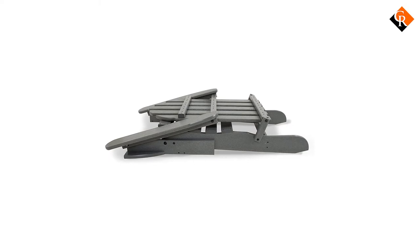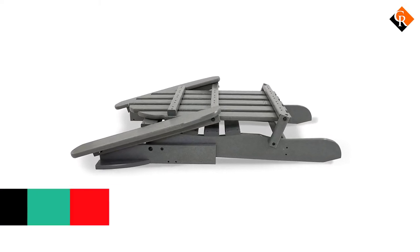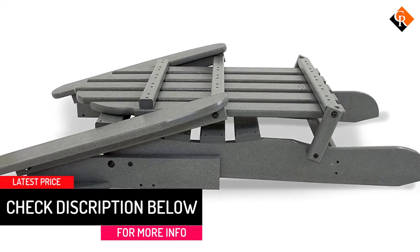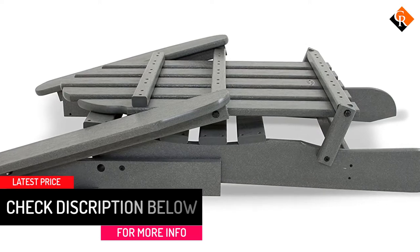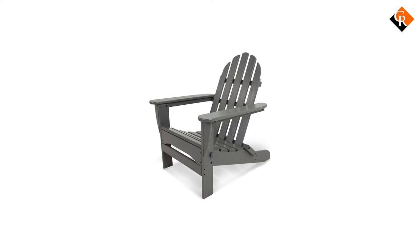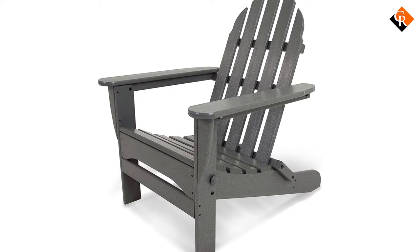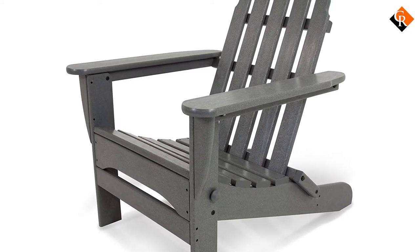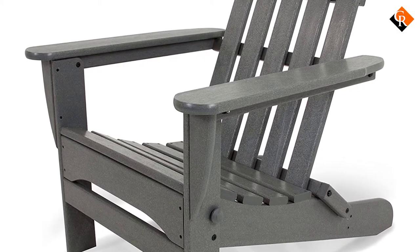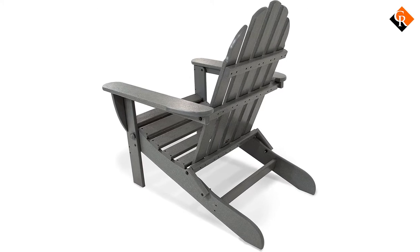Not only is this chair built to last for years, but it is also a model you can use at home as well as on the road. It folds flat, making it easy to store in a trunk, the box of a truck, or in a camper during travel. The Polywood AD5030GY arrives almost fully assembled, with only a couple of bolts and pivot dowels to install. It is easy to clean with soap, water, and a soft brush, and it also comes in 15 great color options to match the rest of your backyard decor.